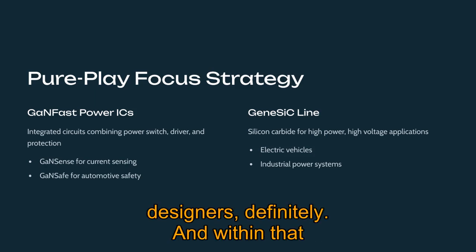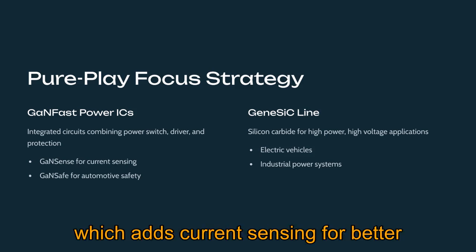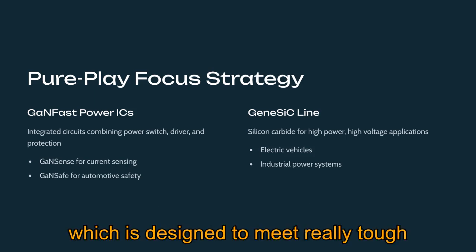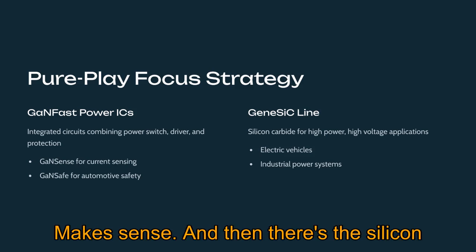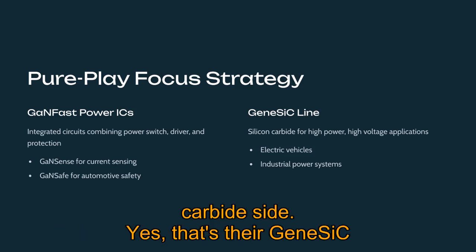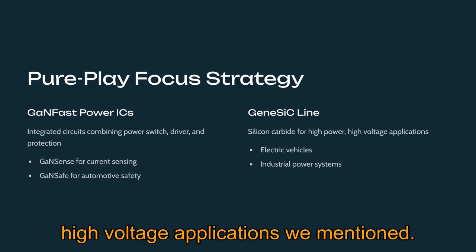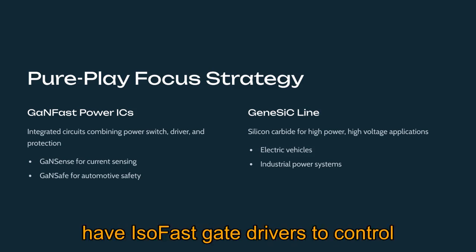Within GaNFast, they have variations like GaNSense, which adds current sensing for better control and protection, and GaNSafe, designed to meet really tough safety standards like those needed in cars. On the silicon carbide side, there's their GeneSiC line that tackles really high power and high voltage applications. And to tie it all together, they also have ISOFast gate drivers to control these advanced chips.